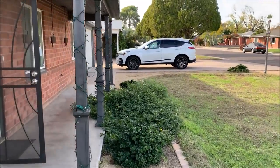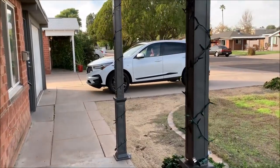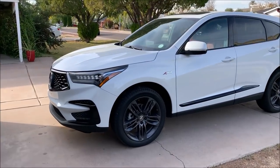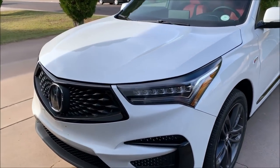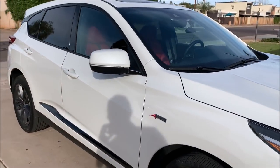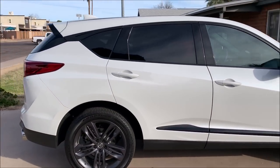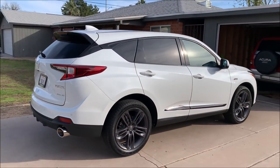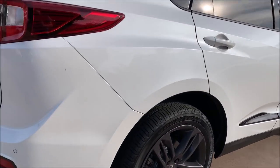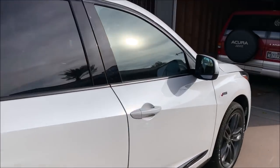Over here we have two SUVs. The first is a 2020 RDX A-Spec, currently being road-tested by my roommate James, who has a blog called Six Speed Blog. This is his press car for the week — he'll have it for seven days, put it through its paces, and it definitely fits right in here at the house. Check out those exhaust tips.